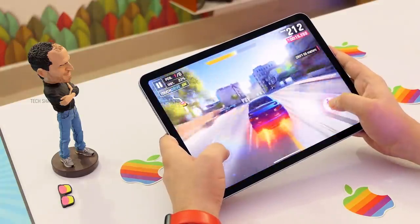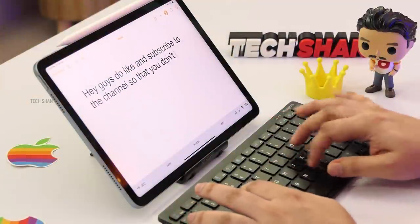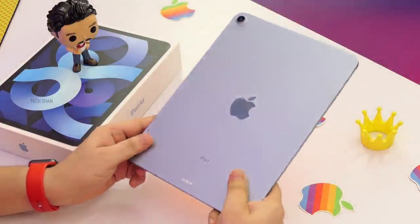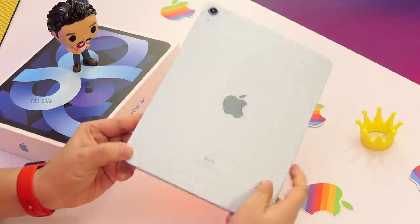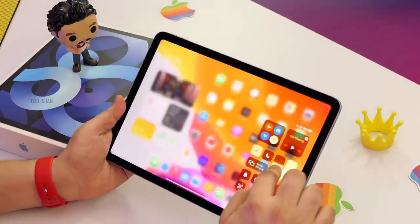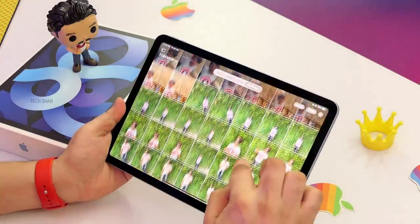It's powerful enough to replace your laptop in some ways. Be it pro apps, education, content creation, or gaming — it's an immersive experience. The only drawback is Apple still sticks to 64GB base storage, which is a bummer. If you can shell out a little extra, go with a higher storage model. I grabbed this iPad Air fourth gen 64GB Wi-Fi model for ₹48,000 after discounts.